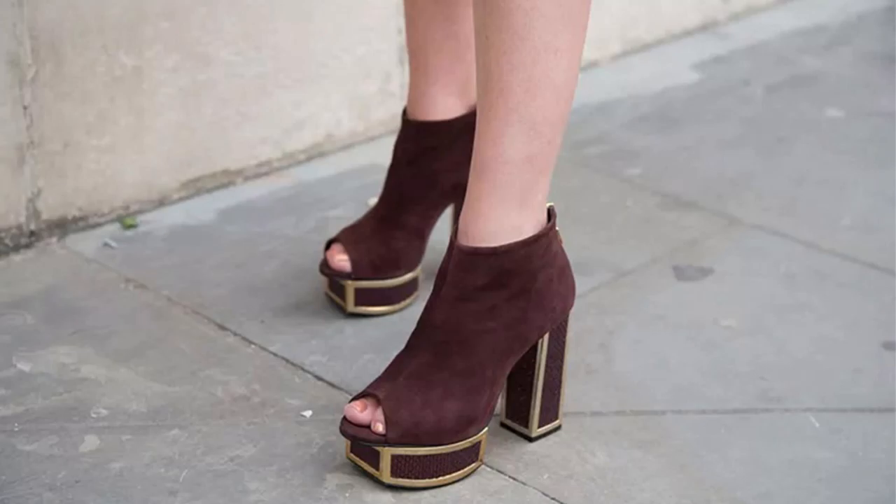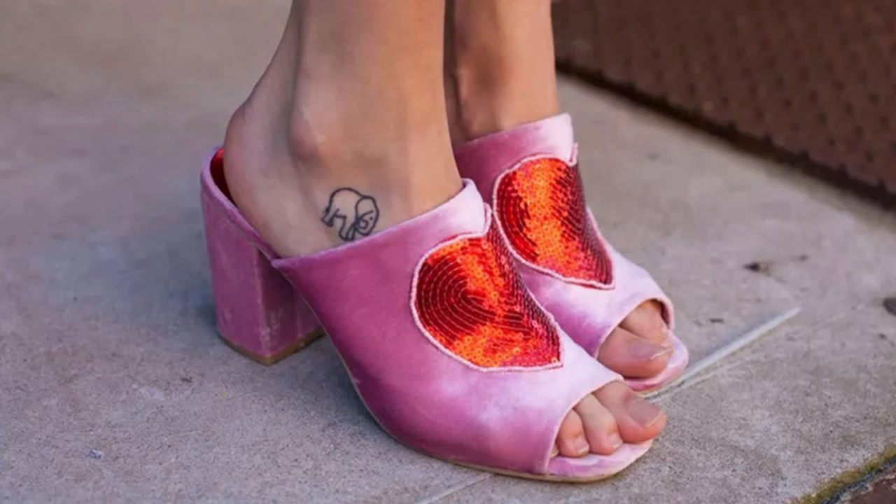Number 19: Toeless booties. Peep toe ankle boots that let you show off your pedicure are a fashion girl favorite that will be everywhere this spring. Number 20: Toeless booties. Fun open toe booty styles with pop art details, as seen here, are a great way to inject personality into your casual weekend outfits.